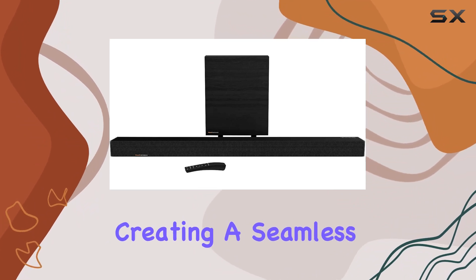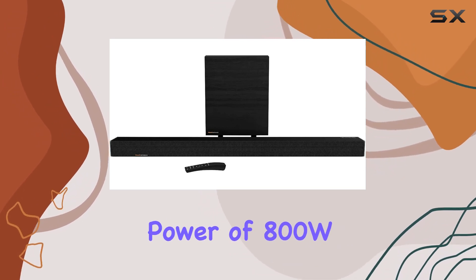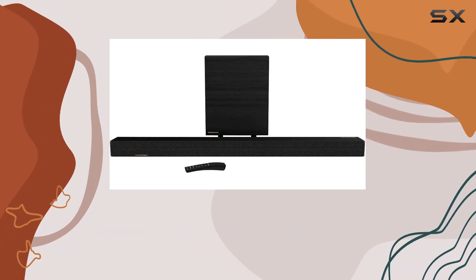The 8K video pass-through ensures your visuals are just as stunning as the audio, creating a seamless home entertainment experience. Klipsch's commitment to quality is evident in the peak power of 800W, promising a robust and clear audio performance.